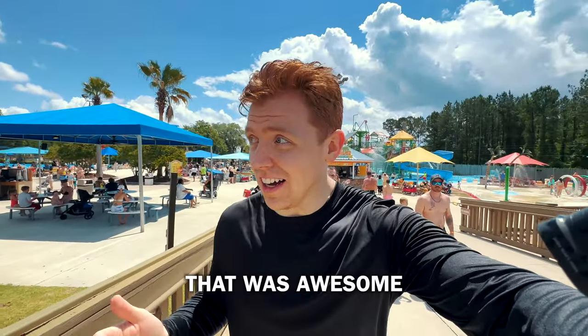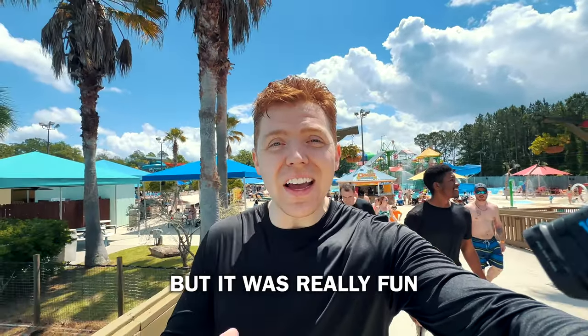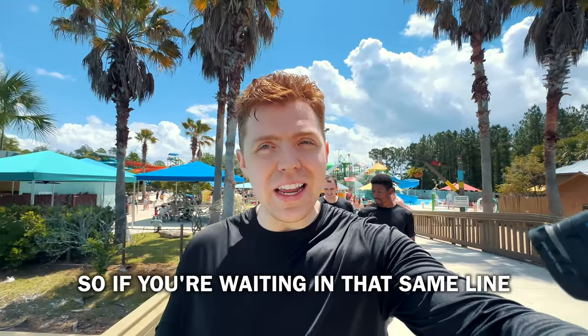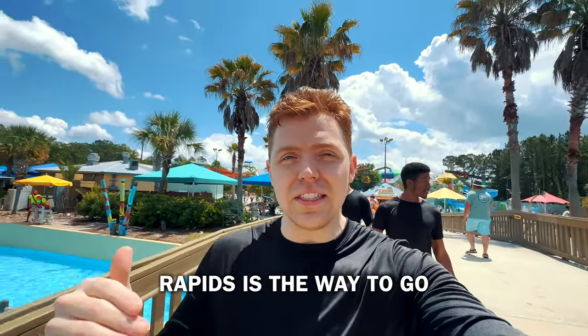So the Hakuni Rapids — that was awesome. It was nowhere near as thrilling as the other side, but it was really fun and it was way longer. So if you're waiting in that same line and you want a longer experience, Rapids is the way to go.